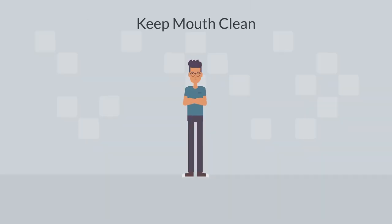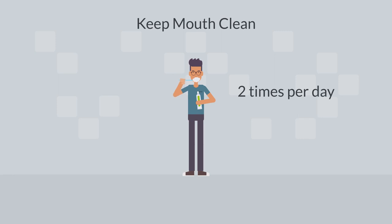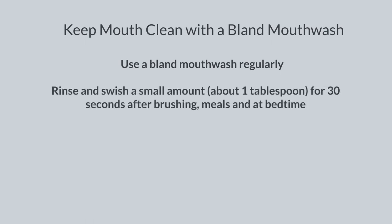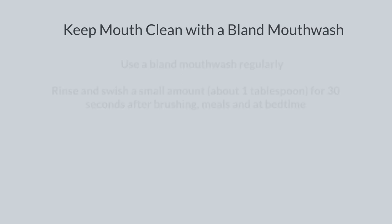Keep your mouth clean. Continue to brush your teeth at least twice a day and use a bland mouthwash regularly before any pain or mouth sores can occur. We encourage you to start using the mouthwash throughout the day right away. Rinse and swish a small amount, about 1 tablespoon full, for 30 seconds after brushing, meals, and at bedtime. Then spit it out.